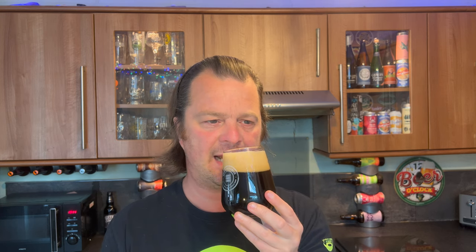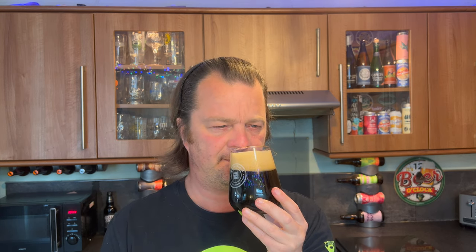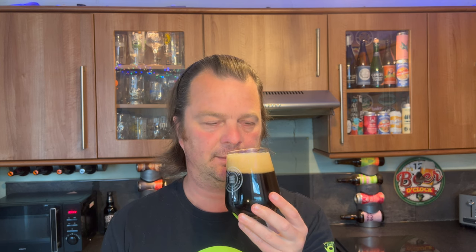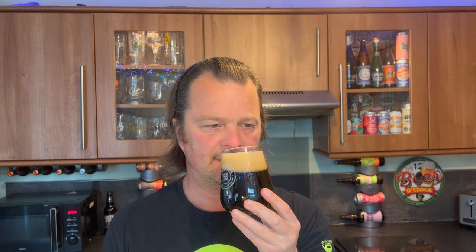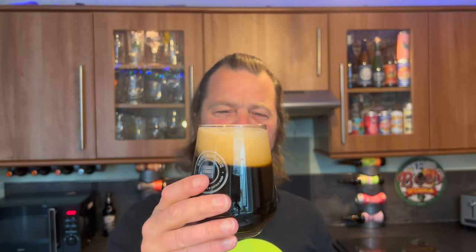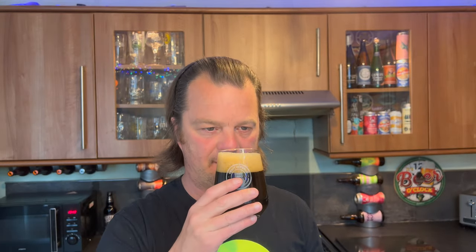Normally you're picking up aromas of chocolate and coffee and caramel - not here, absolutely not. Well, you get a little bit, but it's dominated by a floral note - like you've just put your face into a bouquet of flowers. It's really interesting. Palma violets - it's got a weird palma violet vibe about it.